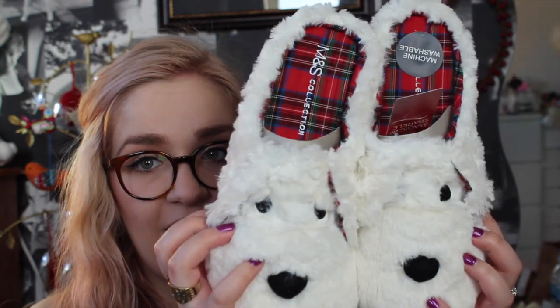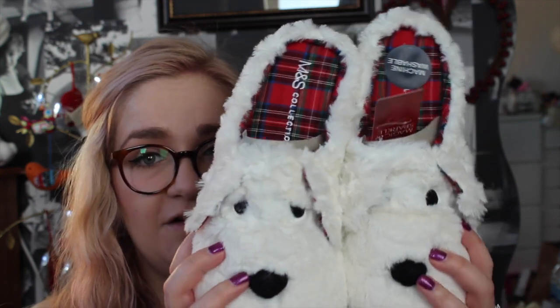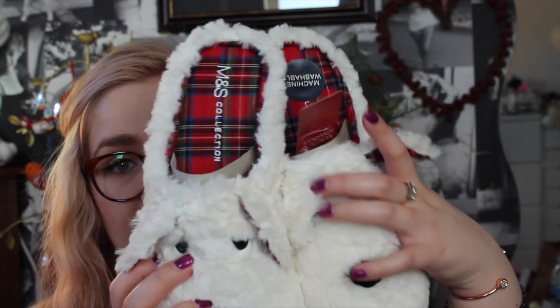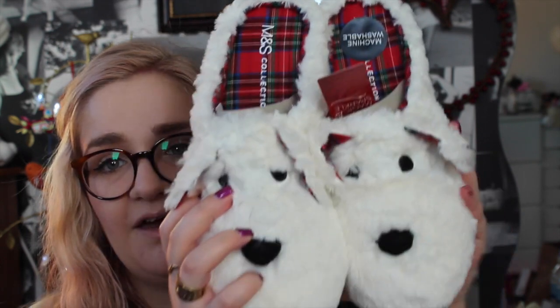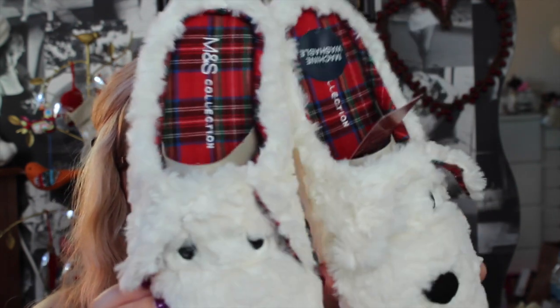I also got some really nice slippers from my mum, which are again dog-themed. I think these are Westies or something — white dogs anyway — and they are really really cute. They're tartan lined and yeah, just really really cute. They are from Marks and Spencer's in case you were wondering.